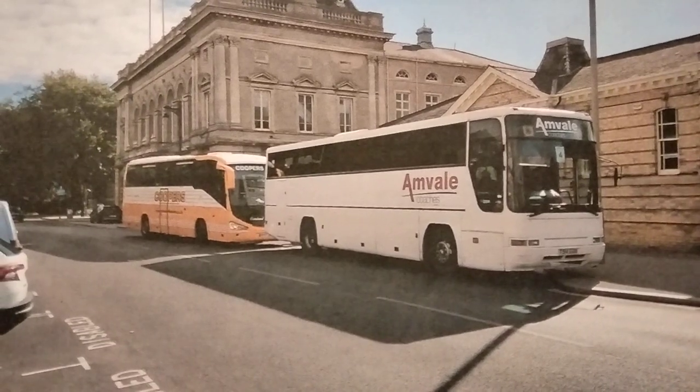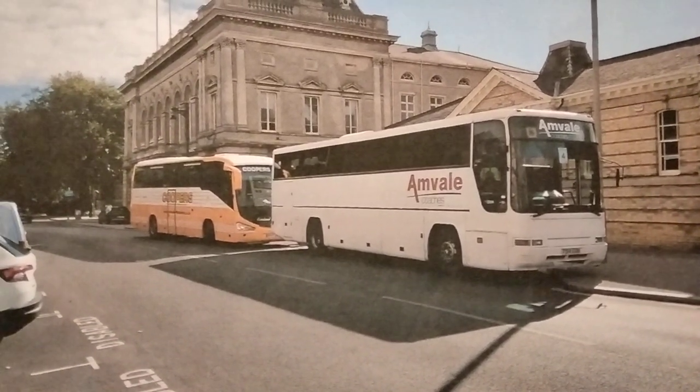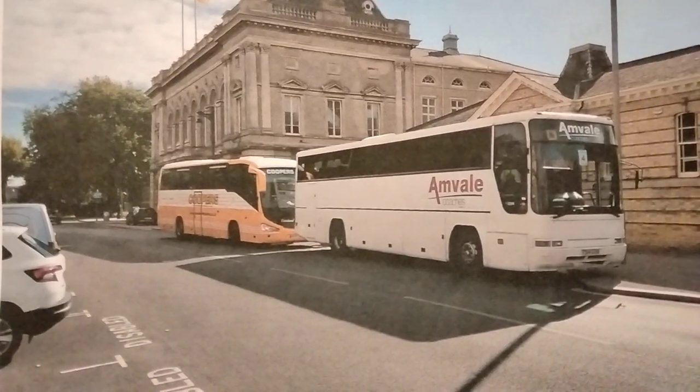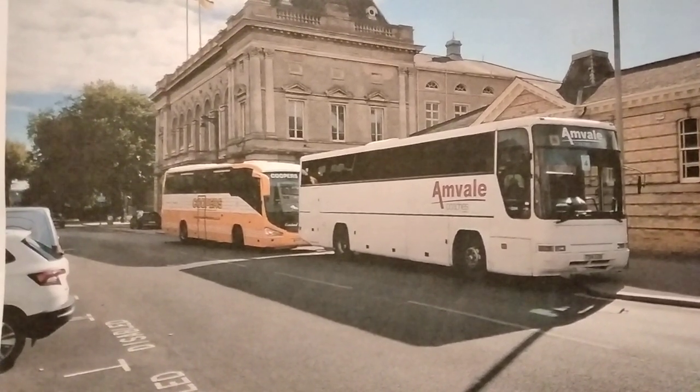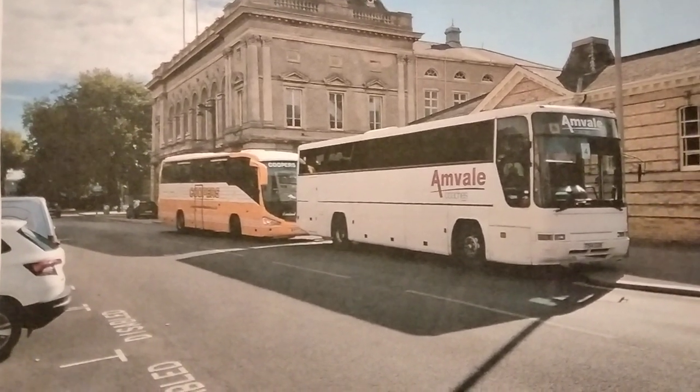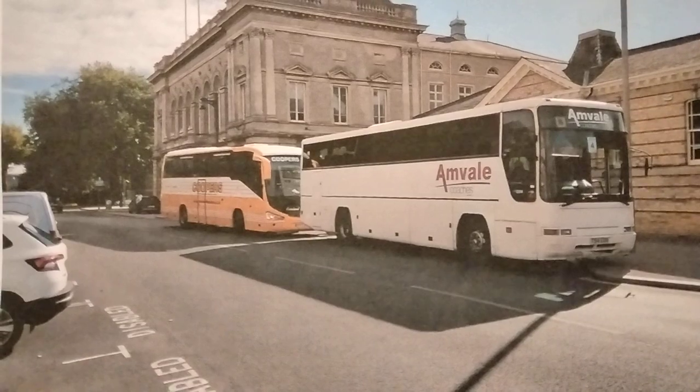That bus is still with Anvil to this day. This is a picture of it in September 2022 just outside Grimsby Town Hall, with a Cooper's tows vehicle behind it — still looking quite smart despite its age, 23 years old at the time this photograph was taken, and still in the fleet now.